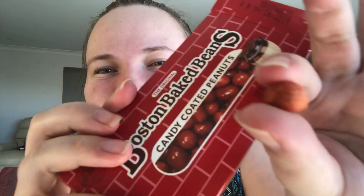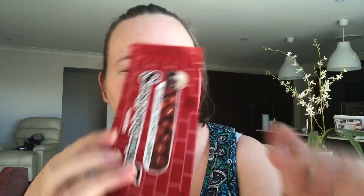Oh, it looks nothing like on the packet! Are they meant to look like that? They don't look like that vibrant red color on the packet. Anyway, let's go ahead and try one.